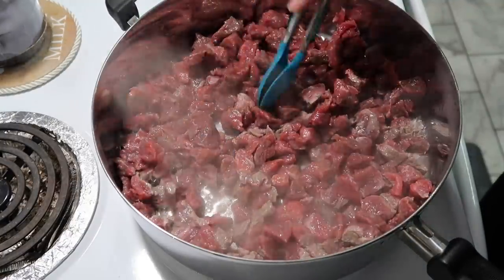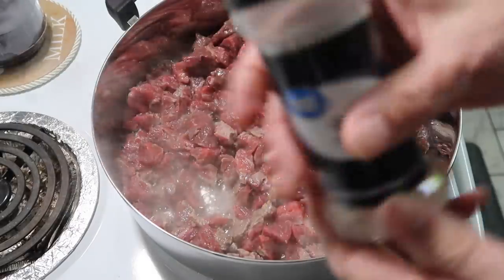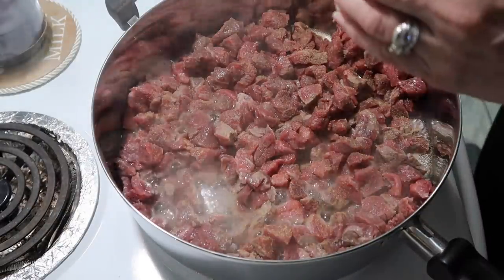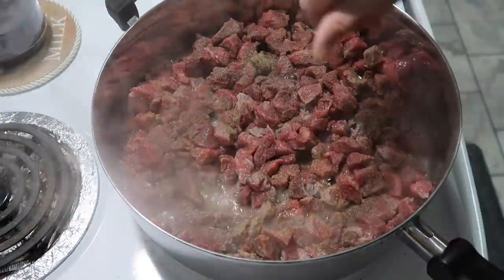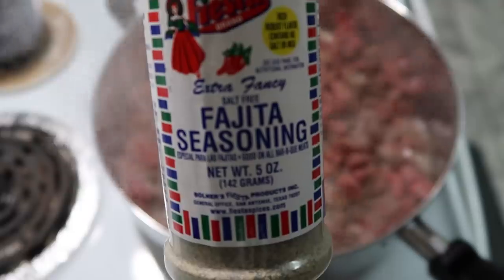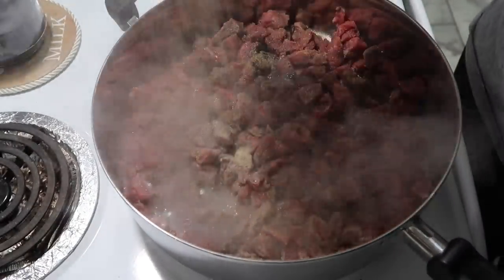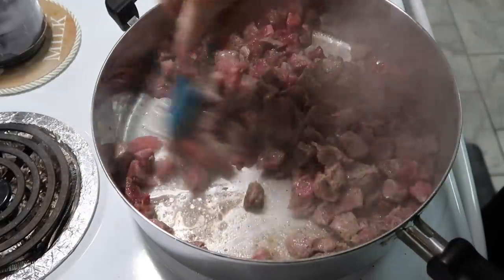Now I'm going to add some seasoning — garlic powder, salt, pepper, and another seasoning I like to use is this fajita seasoning.